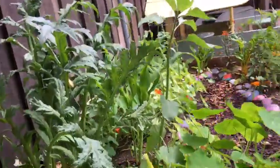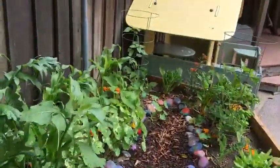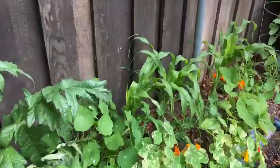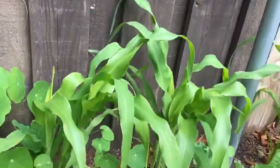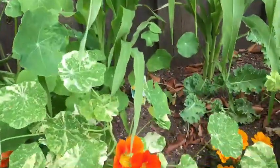Then we have some corn in the back. I'm going to go show you what that looks like. See these guys here — this is corn. And some more nasturtiums.